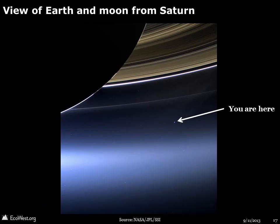Other space probes, such as Cassini, have also pointed their cameras back toward Earth. In this image, released earlier this year, the Earth and Moon are visible as a tiny dot beneath Saturn's rings.